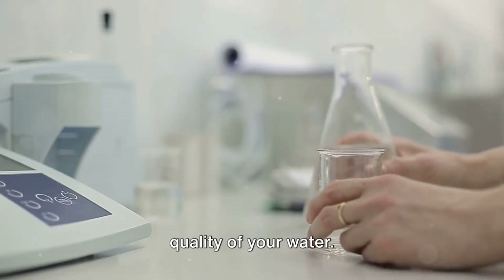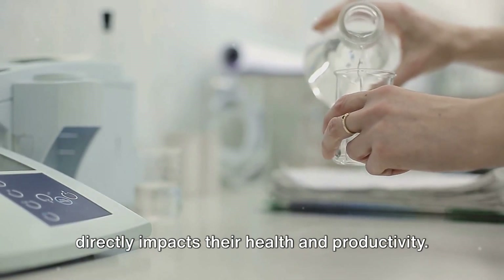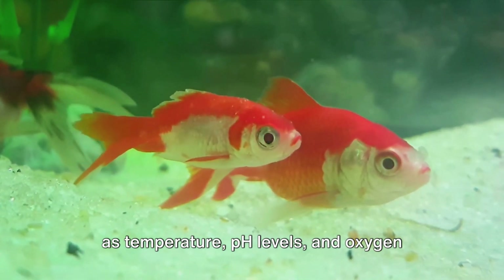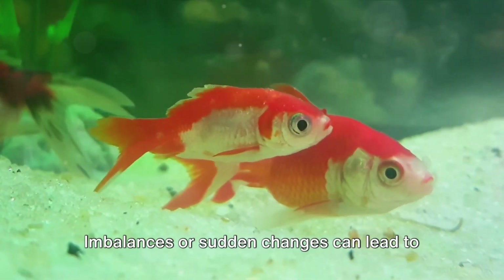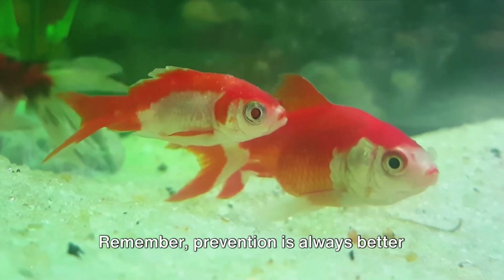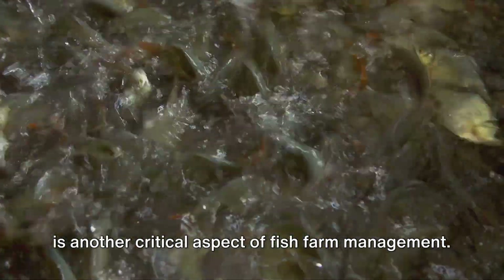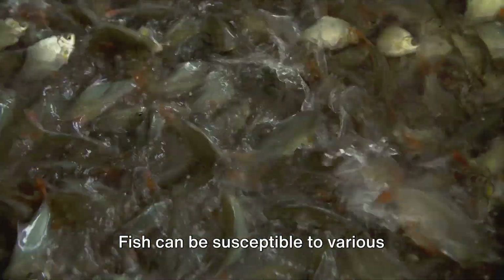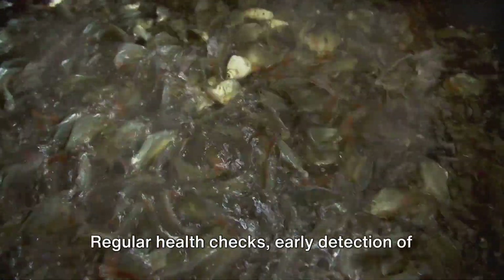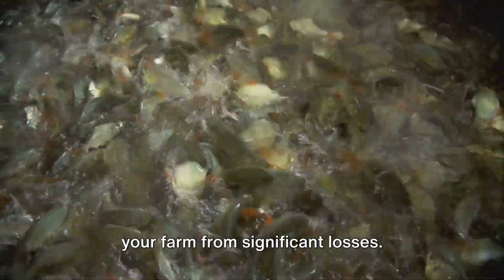Equally important is monitoring the quality of your water. Fish are water creatures and the quality of their environment directly impacts their health and productivity. Regular testing of water parameters such as temperature, pH levels, and oxygen content is vital. Imbalances or sudden changes can lead to stress or disease among your fish population. Remember, prevention is always better than cure. Disease management is another critical aspect of fish farm management. Fish can be susceptible to various illnesses and parasites, especially in a densely populated farm. Regular health checks, early detection of symptoms, and prompt treatment can save your farm from significant losses.